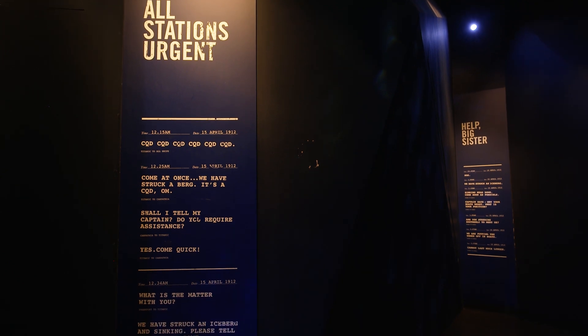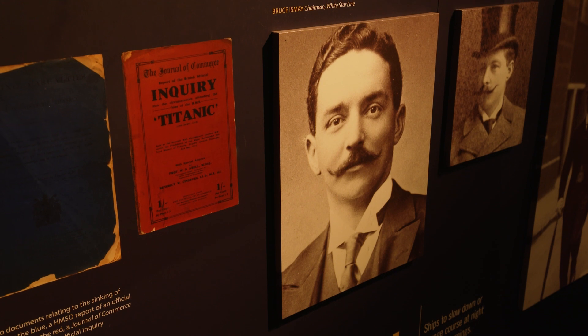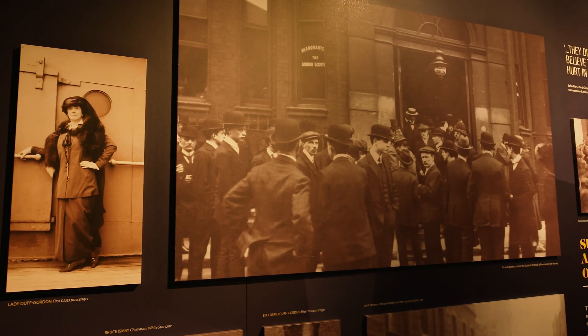The fifth gallery follows Titanic's route. Meet some of the ship's characters and see what life was like on board through Father Brown's images.